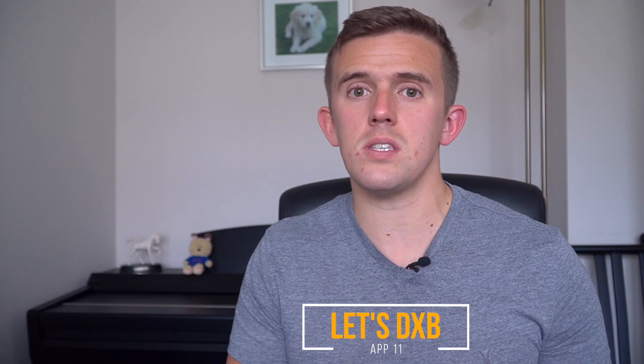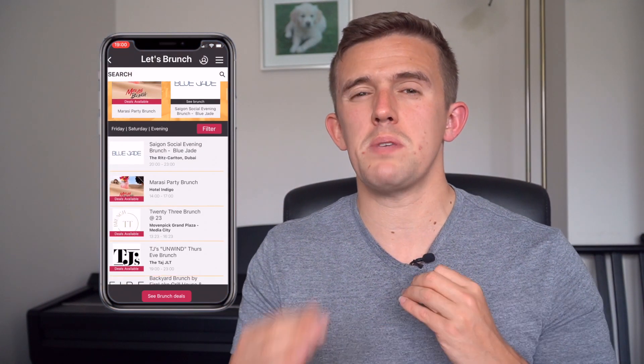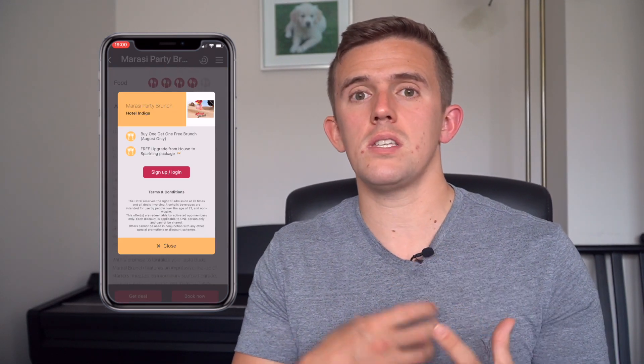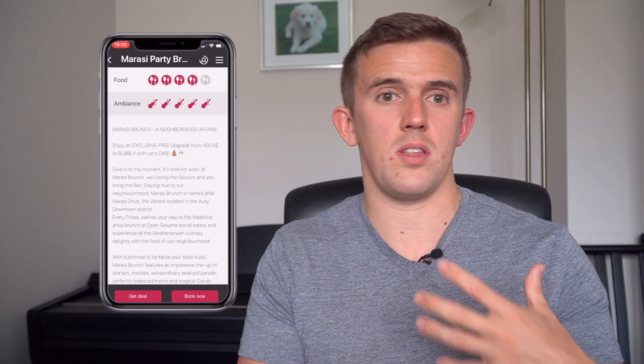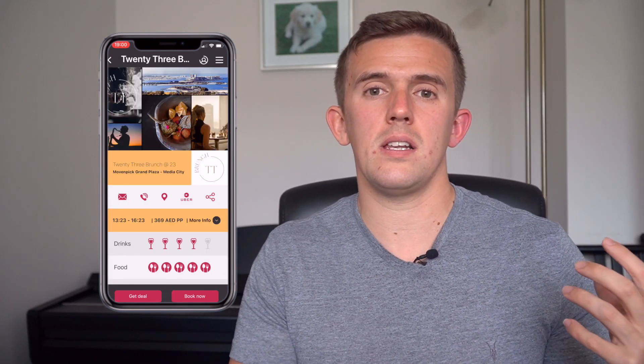Finally, Let's DXB. I've used Let's DXB a few times to save money on a range of different branches. It will offer you a 30% or 50% discount on specific branches. It's also a really useful app to see what different branches are available at certain times — whether it's a Thursday night or a Friday afternoon — and whether there are any offers available.